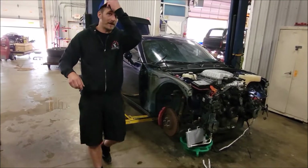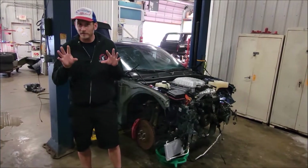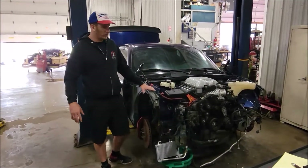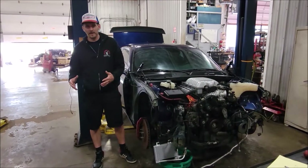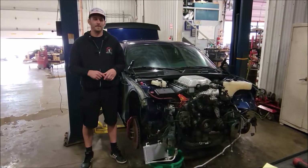Hey there folks, Tim coming to you from the shop here at Cleveland Power Performance. We want to shed some light on a little swap we have in the works. What we have here on the lift is a 2015 Dodge Challenger Hellcat, and if you've been following us, we love to sell these as turnkey pallets with the engine, trans, and all the other goodies that allow you to fire right up on the pallet when you get it.